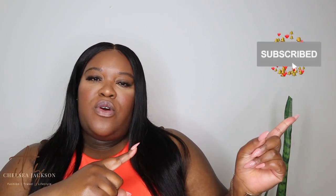Hey guys, welcome back to my YouTube channel. It's me, Chelsea Jackson. On this channel I talk about plus size fashion, travel, lifestyle, and product reviews. If any of those things interest you, please hit the notification bell and subscribe so you don't miss when I upload. I typically upload every Sunday and Wednesday.